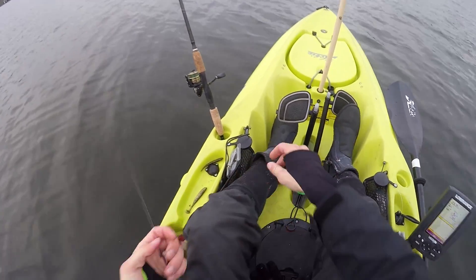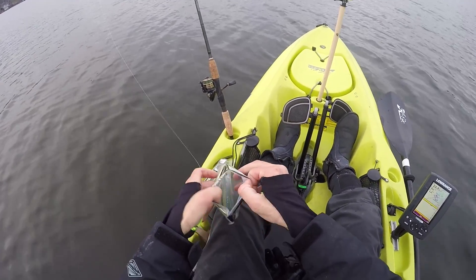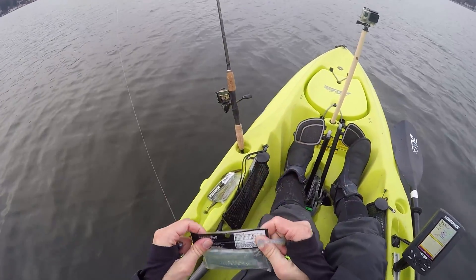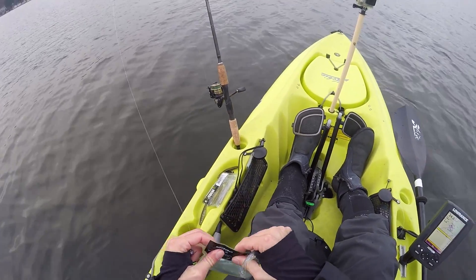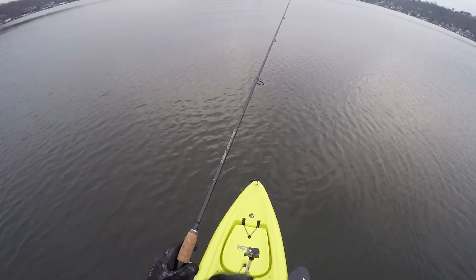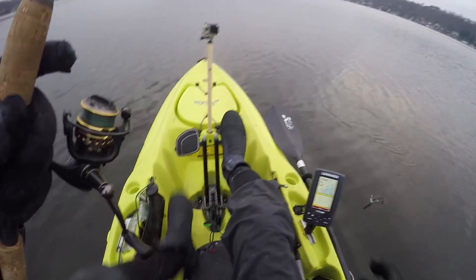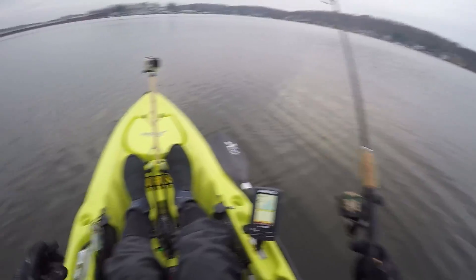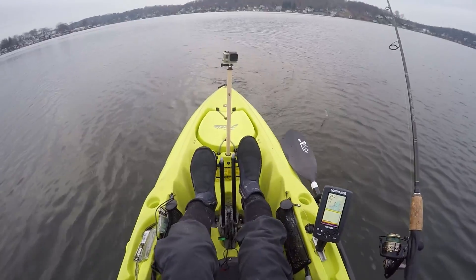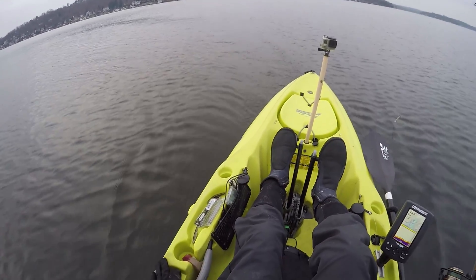We're not getting bit on the gold flash Keitech, so we're going to put on the sexy shad — I think this brighter color will work better in the darker light conditions. Earlier this morning we put on the gold flash because it was darker and conditions were brighter, so now we're doing the opposite. I'm really surprised we're not getting bit right now. Around 4:30-5 o'clock it's supposed to start raining with a front moving in — these fish should be chewing. If we do catch any, they're probably going to come back to back.